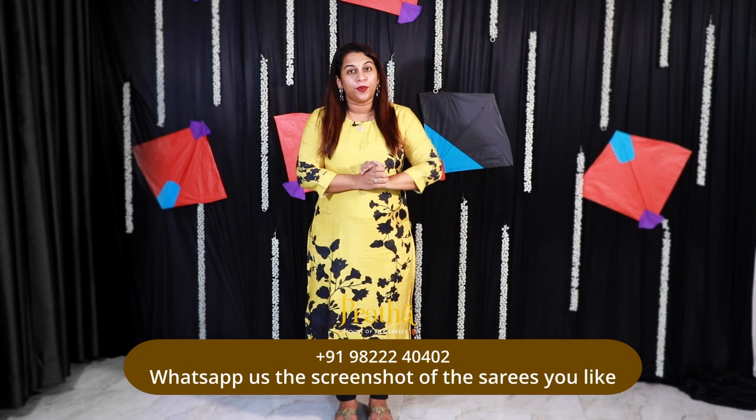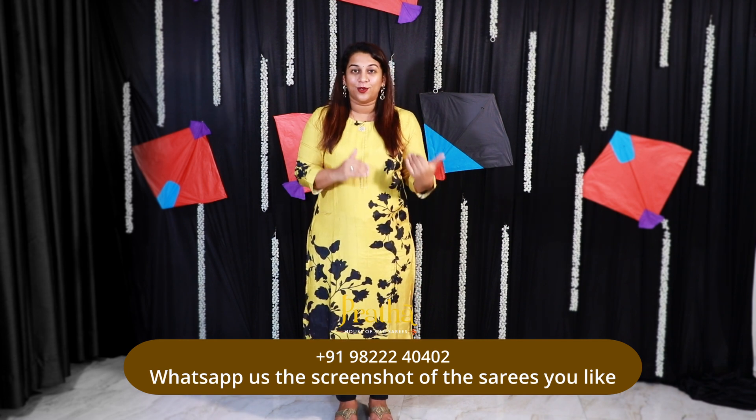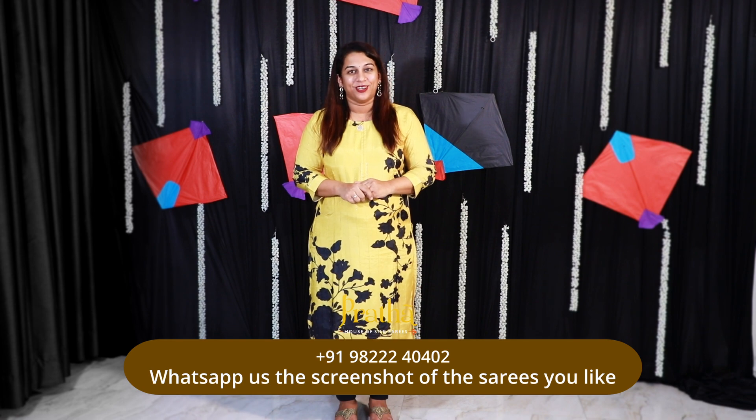So this was video number 4 of our black sarees fest. Remember, we've just started — we have a huge collection to go. Make sure you've watched all our previous videos in this fest and make sure you watch all those that are coming up. Stay tuned, keep watching.